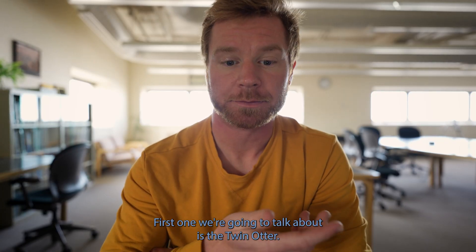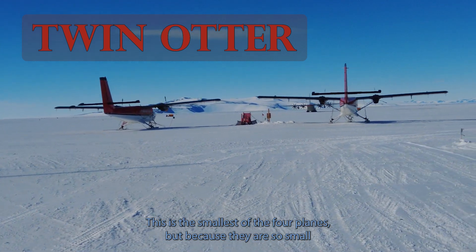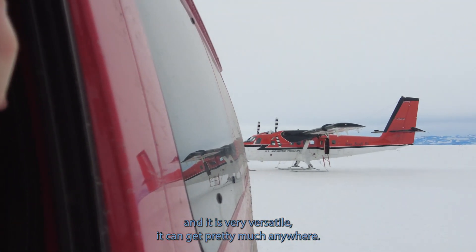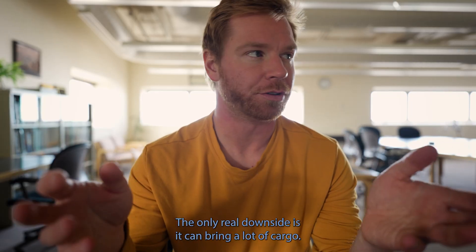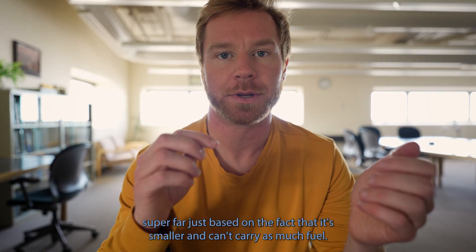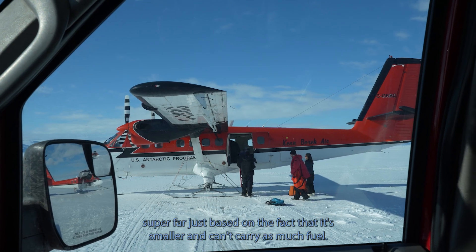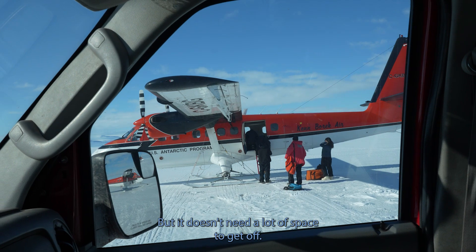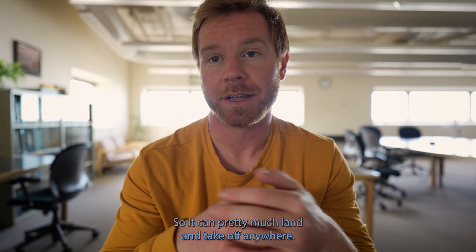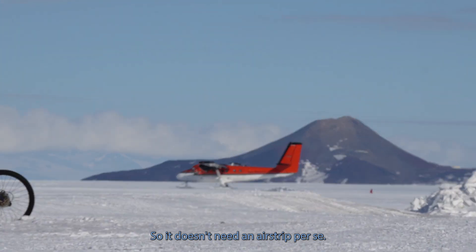The first one we're going to talk about is the Twin Otter. This is the smallest of the four planes, but because it is so small, it is very versatile — it can get pretty much anywhere. The only real downside is it can't bring a lot of cargo and it can't get super far, since it's smaller and can't carry as much fuel. But it doesn't need a lot of space to get off, so it can pretty much land and take off anywhere.